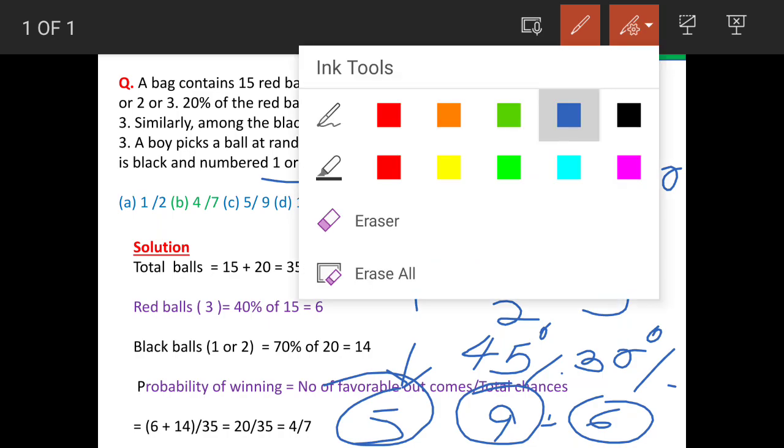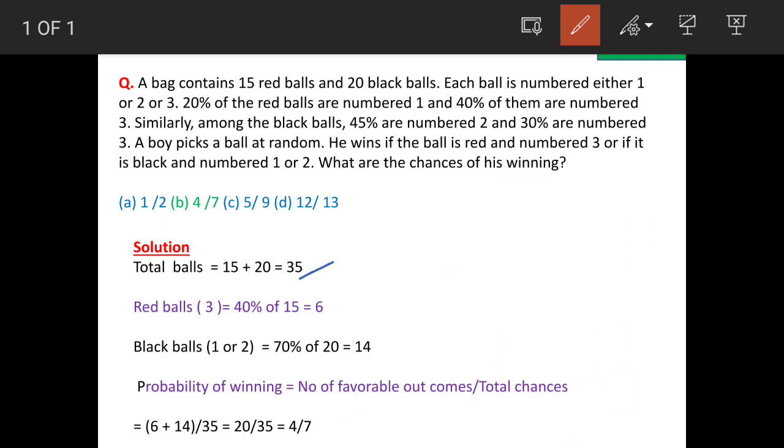Now we will solve the question. Total balls are 35. Red balls which are marked 3 are 40 percent of 15, so total 6 balls are there.